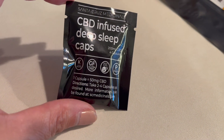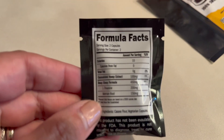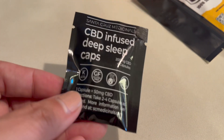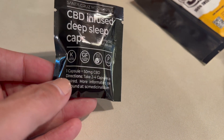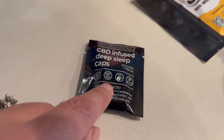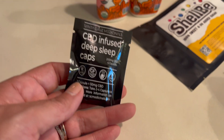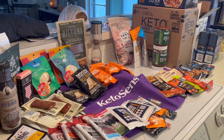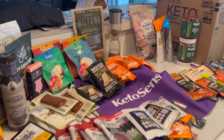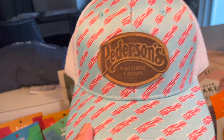I got CBD infused deep sleep caps. The importance of sleep on your health journey is immeasurable — lack of sleep can be really detrimental. I take Calm every night and I'm curious to see how this compares.